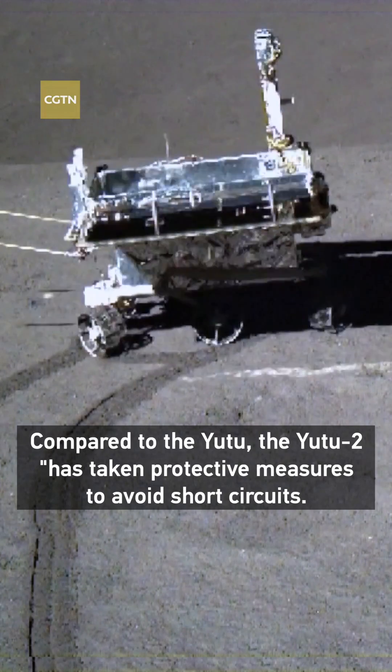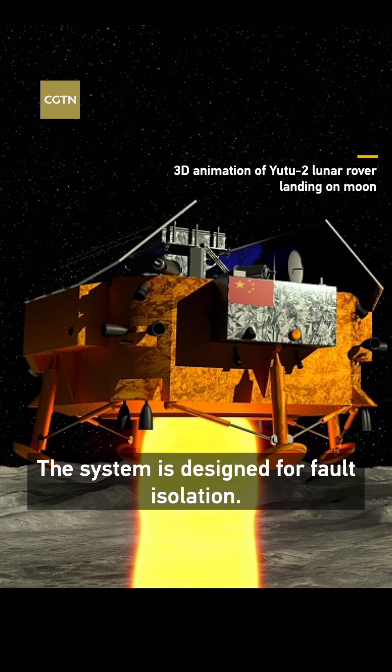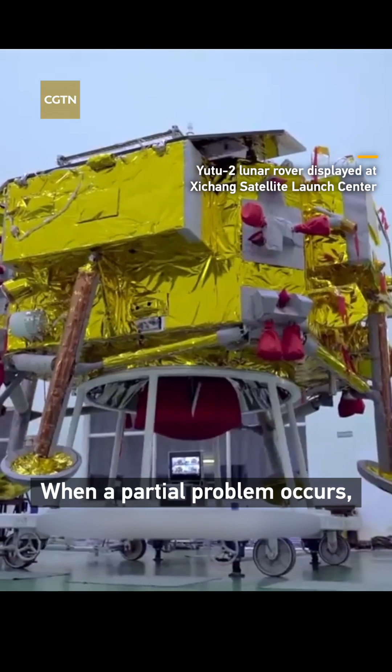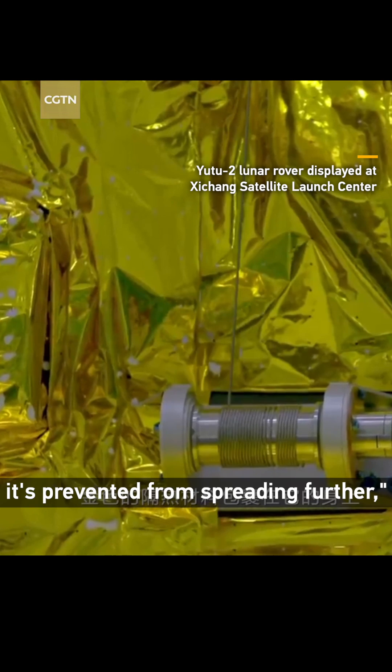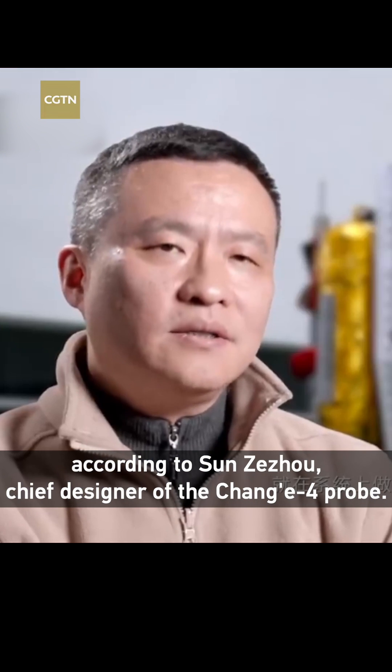Compared to the Yutu, the Yutu-2 has taken protective measures to avoid short circuits. The system is designed for fault isolation — when a partial problem occurs, it's prevented from spreading further, according to Sun Zezhou, chief designer of the Chang'e-4 probe.